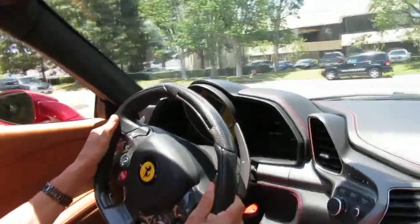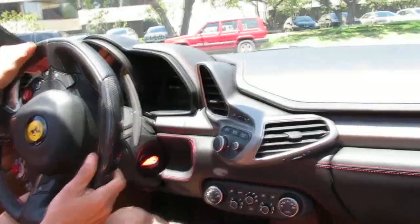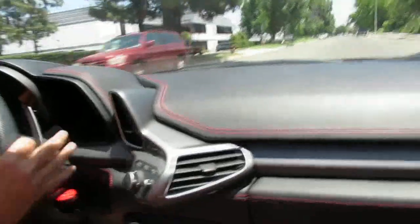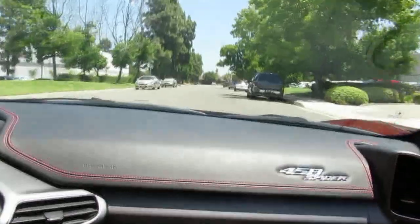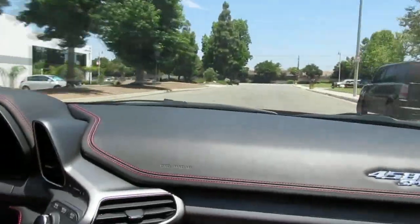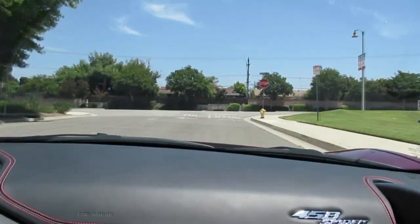It's got the F1 paddle shift and you get to play with them — you can shift them, or put it in automatic mode if you want, if you're not a shifter. I'm a shifter. It's got navigation, it's got a backup camera. It's got the lift option up front, so when you go in a steep driveway, you can lift the front end so you don't scrape it.